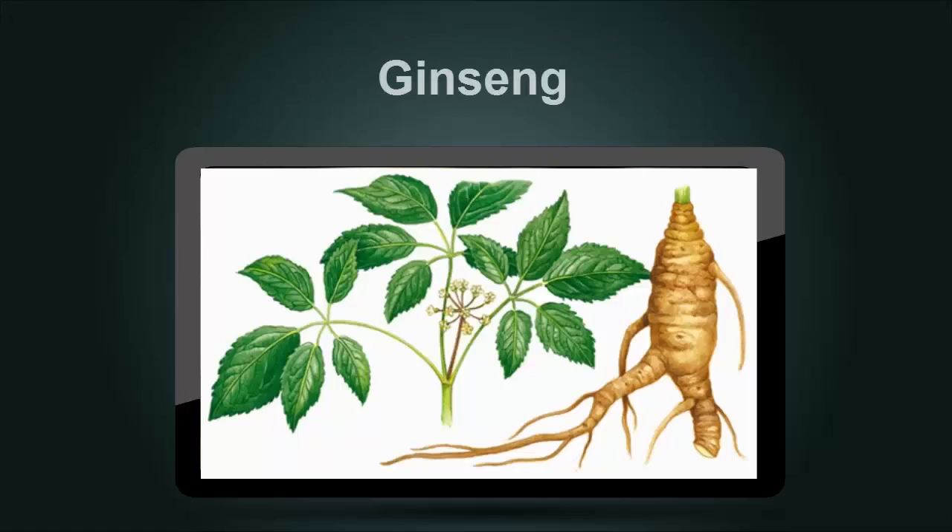Ginseng is a collective name for a variety of different plant species. In some studies utilizing American ginseng, decreases in fasting blood glucose were reported. Varieties include Korean ginseng, Siberian ginseng, American ginseng, and Japanese ginseng.